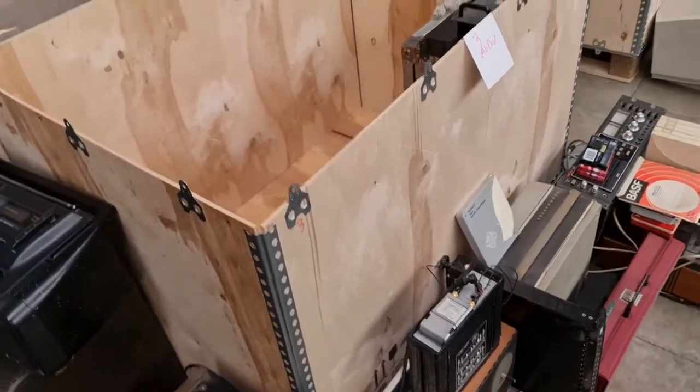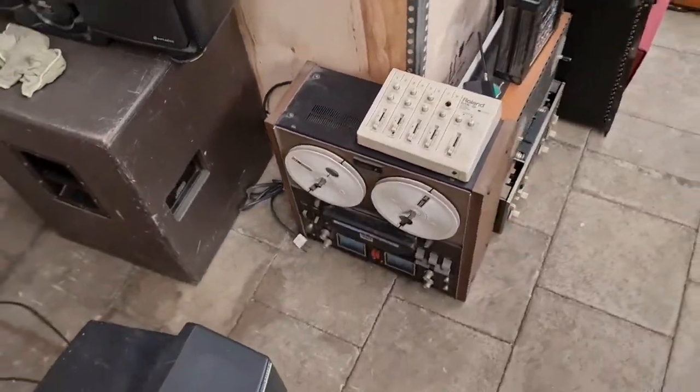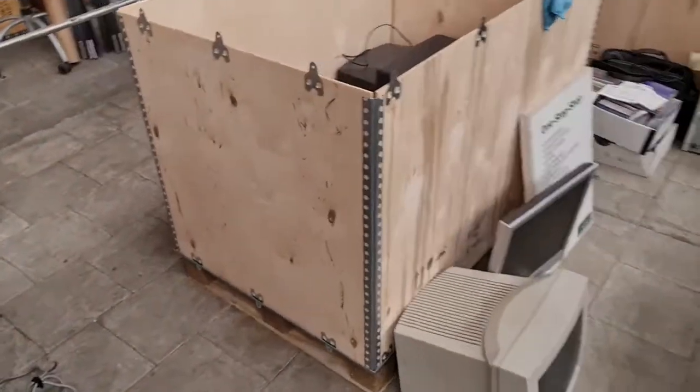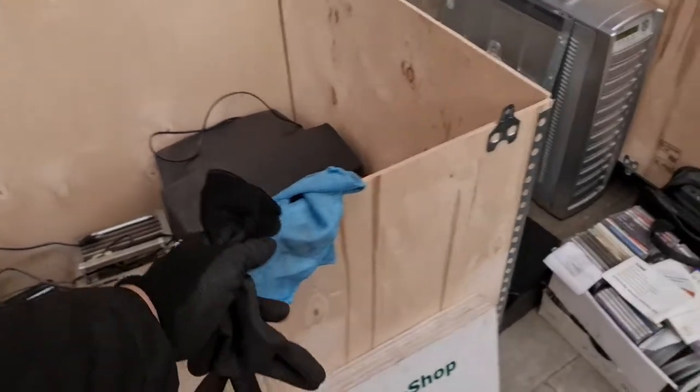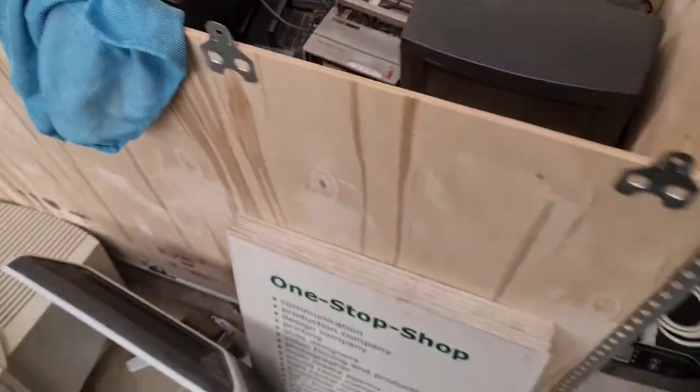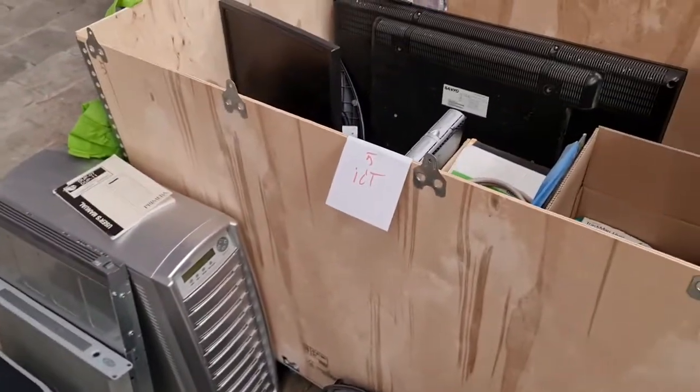Then we have a box for audio with some mixing equipment, tape recorders, wireless microphone, and other things. And then box number four is more the screens, like TVs and little monitors and stuff.